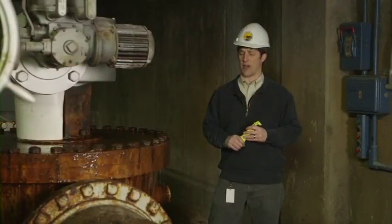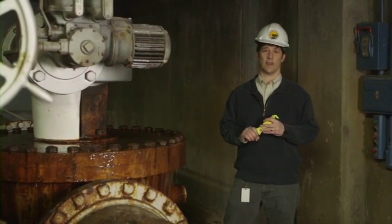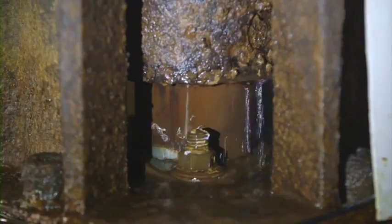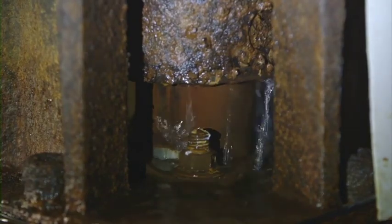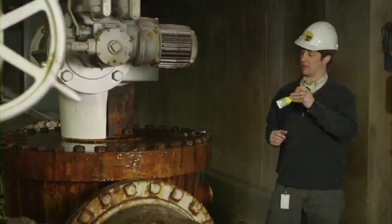This valve is part of the backwash process at the water treatment plant. It's been in continuous service since 1941. It's well-maintained, but it's at the end of its useful life. The size and age of the valve make it something we really can't get parts for and make repairs — it has to be replaced. This condition is typical of many valves throughout the plant of similar age.